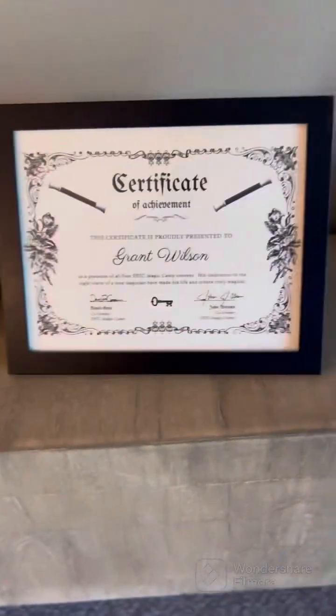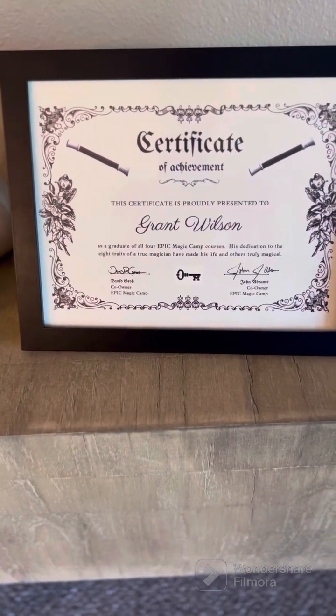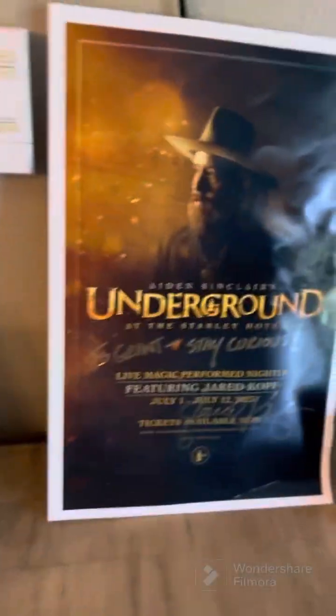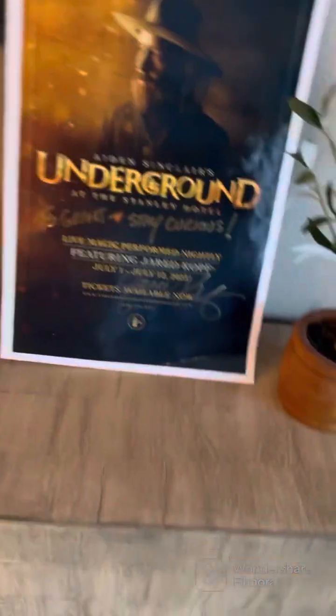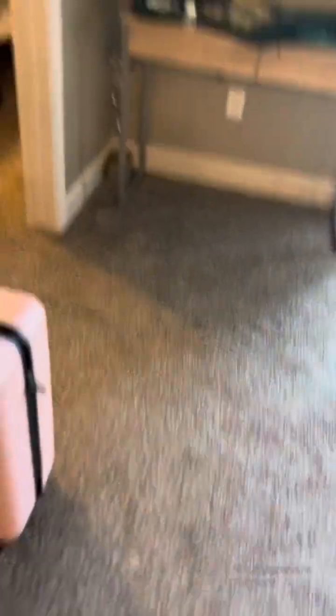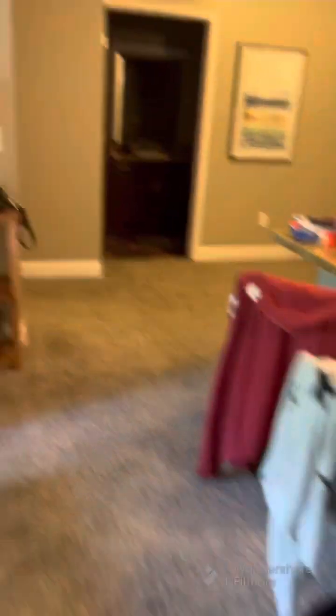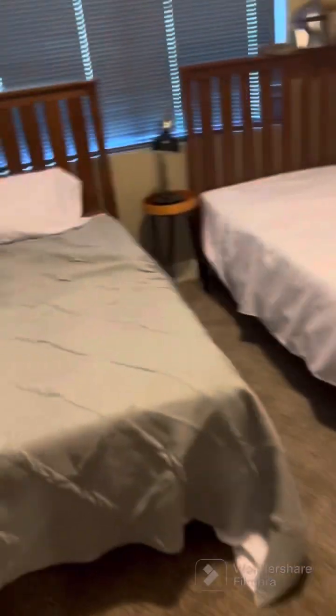I'll show you my black wand certificate. If you want, pause the video to read it. This is from going to the underground. Back to my room — there's nothing really else to do, so I guess I'll set the camera up and show you my drone. My parents don't want to be in this video.